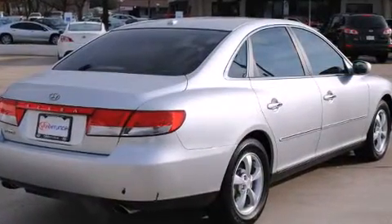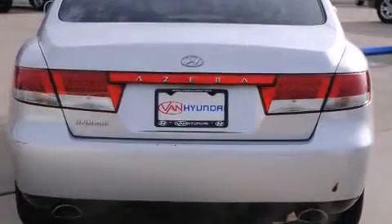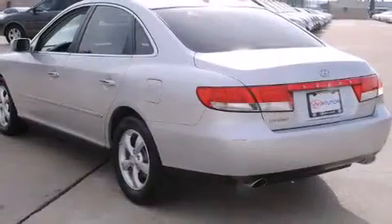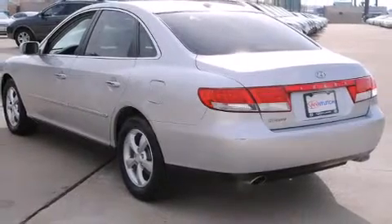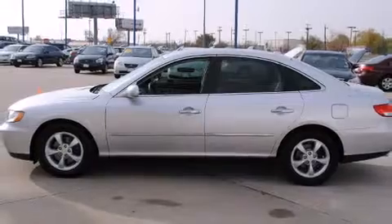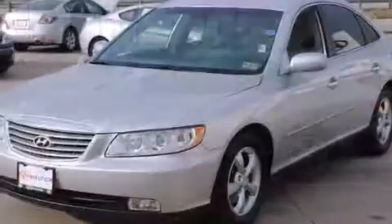Hyundai infused the interior with top-shelf amenities such as front and rear reading lights, one-touch window functionality, adjustable headrests in all seating positions, a built-in garage door transmitter, an automatic dimming rear-view mirror, and power seats.